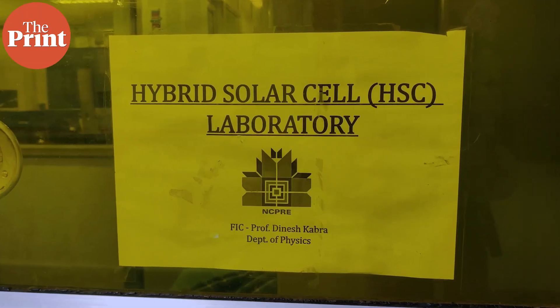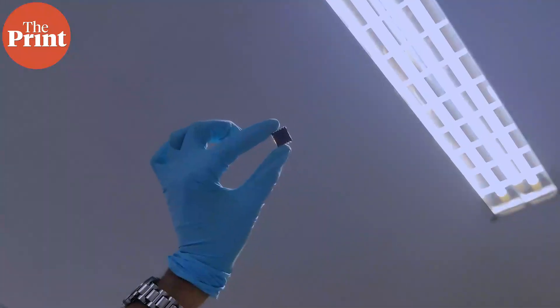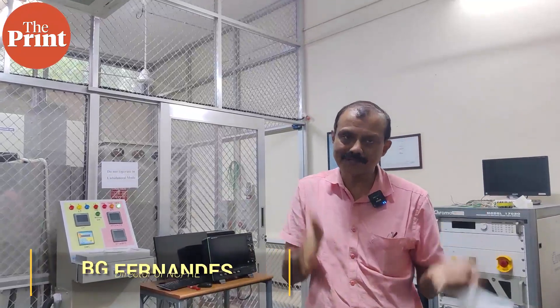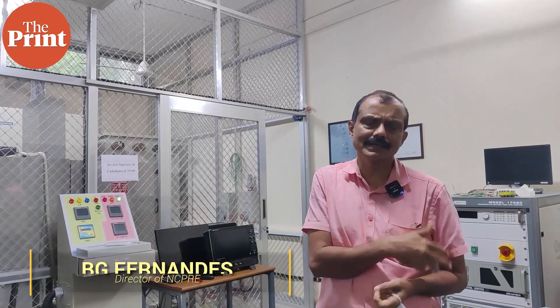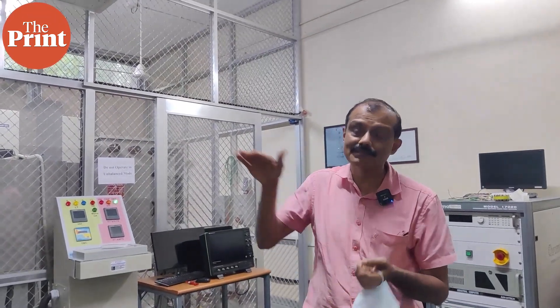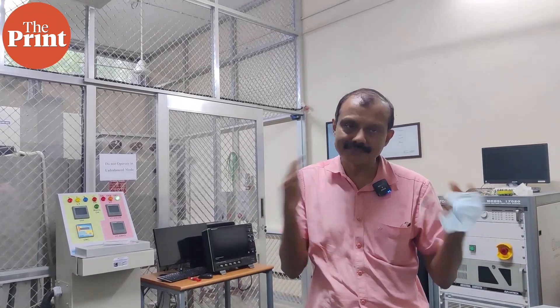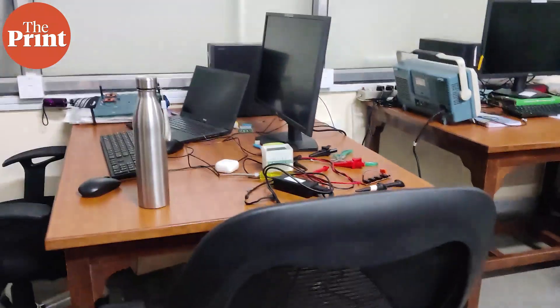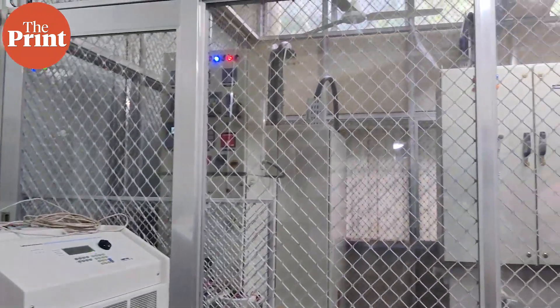It is this investment in fundamental research that has led NCPRE to develop a solar cell with one of the highest efficiencies in the country, promising to change India's solar industry. This work has been going on for the last three years, and it has come to this level where it can be commercialized, primarily because of NCPRE. The lot of funding required was possible because MNRE sponsored this project.